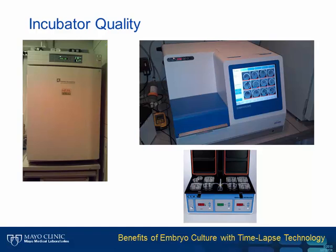The time-lapse incubator is an incubator that has the benefits of the benchtop, purpose-built incubator, but also includes a microscope and a camera so we can watch the embryos grow while they are culturing. This is a critical feature—the ability to watch embryos grow without needing to disturb them.